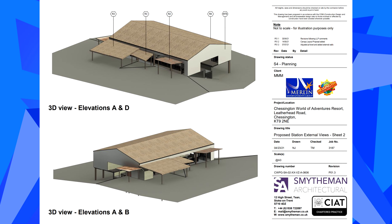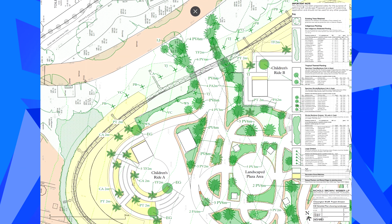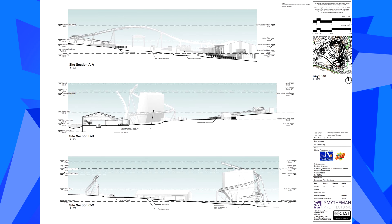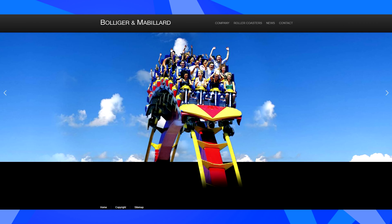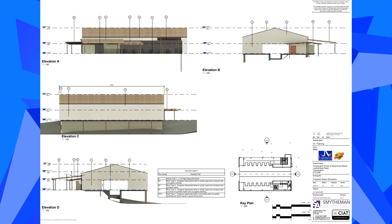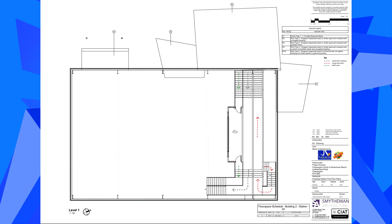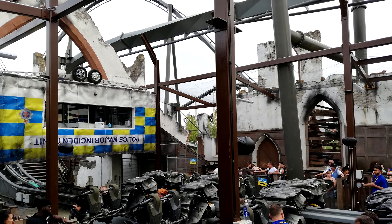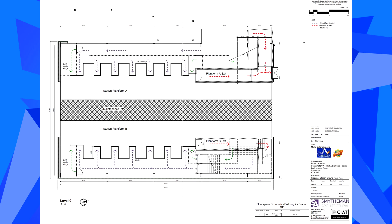A recent image taken at the park confirms that this is in fact a B&M roller coaster. It seems an engineer had left some ride plans in clear visibility and an enthusiast was able to photograph them, clearly showing the words Bolliger and Mabillard in the bottom corner. From the plans seen so far this appears to be some sort of wing coaster, with the station track sitting just above the station floor and the operator cabin sitting directly above the coaster track, very similar to other B&M wing coasters such as The Swarm at Thorpe Park.